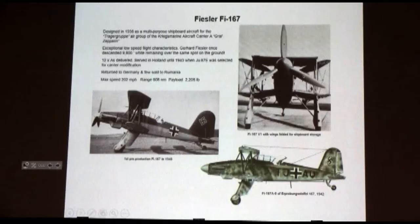The Fiesler 167 has the distinction of being one of the airplanes designed for the Träger group — the carrier air group for the only carrier they were going to field, the Graf Zeppelin. It was designed to fold the wings very tightly to maximize the number of airplanes in the hangar deck. Its low-speed handling was amazing: Fiesler flew this thing descending 9,800 feet over the same spot of ground — like a helicopter. It was pretty amazing performance. They even sold a few to Romania.